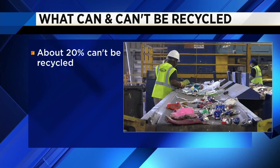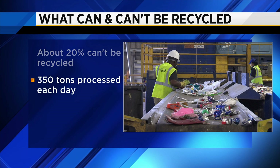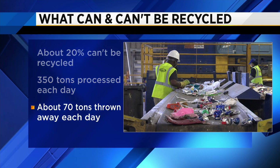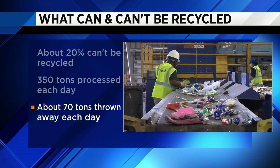Jennifer Waugh, Channel 4, The Local Station. 20% may not seem like a lot, but just consider this: Republic Services receives and processes about 350 tons of recyclables a day, so 70 tons of that has to be thrown away in the garbage every day.